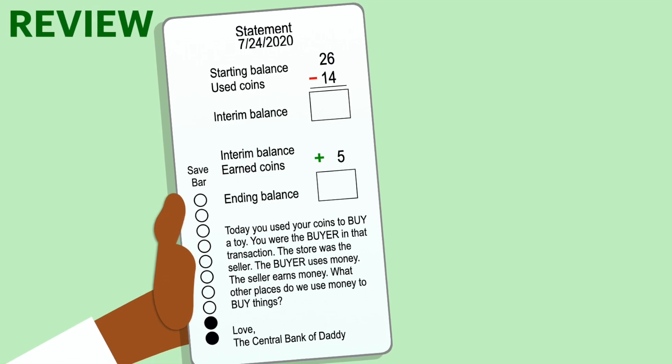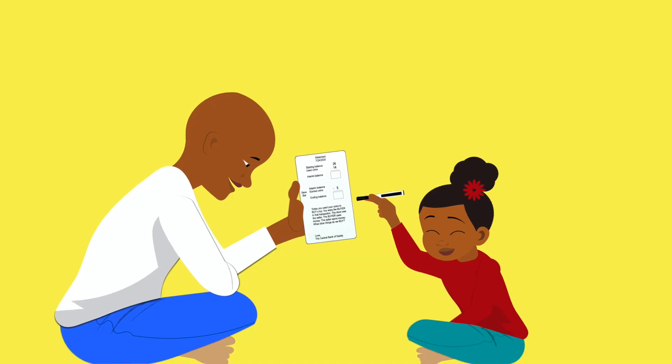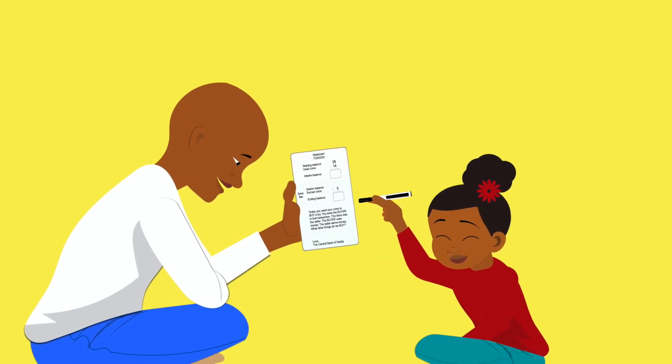Each day, parents have a unique set of math questions that go in a daily statement based on the day's activities. Now, kids are learning math in a practical way.